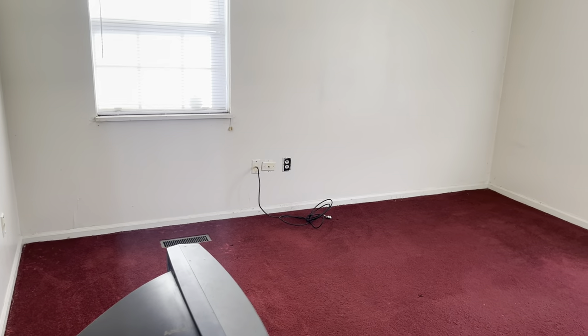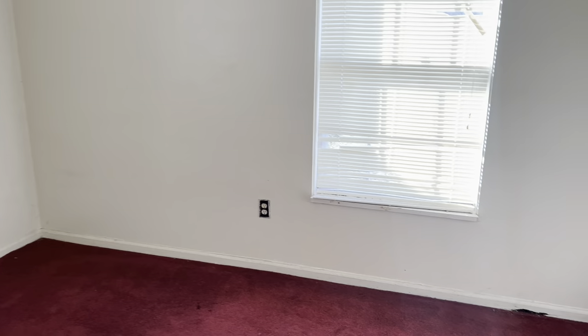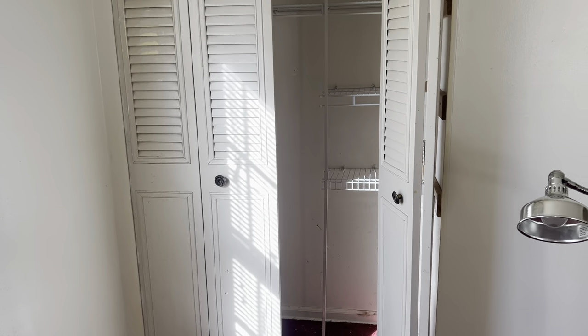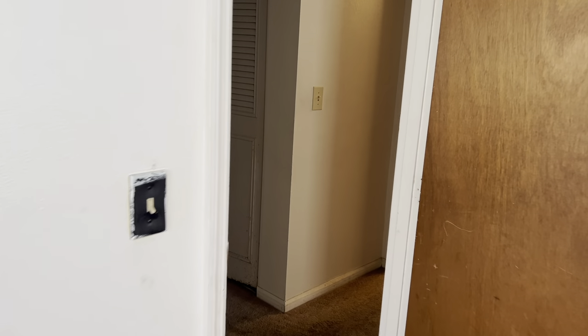Another bedroom with a full size closet as well. Another bedroom or office area, also with a full size closet.